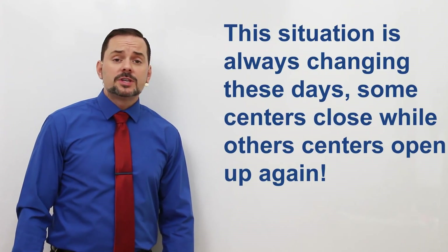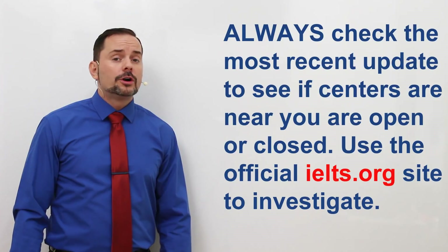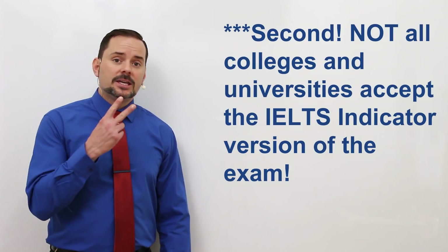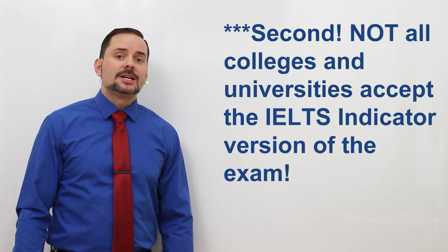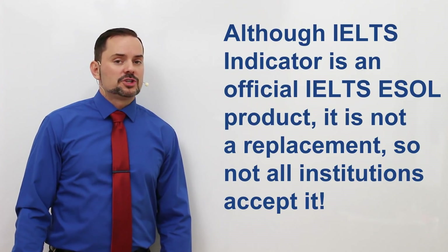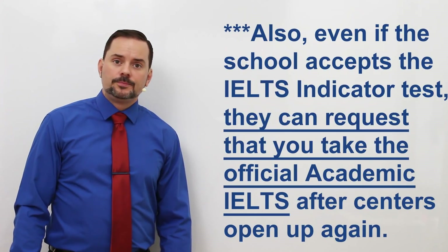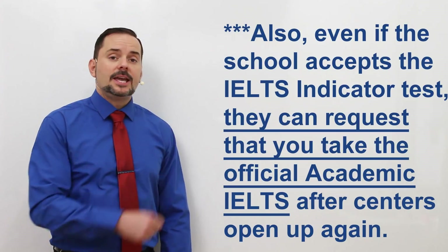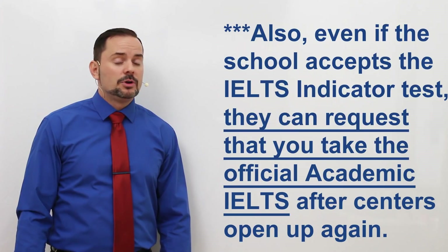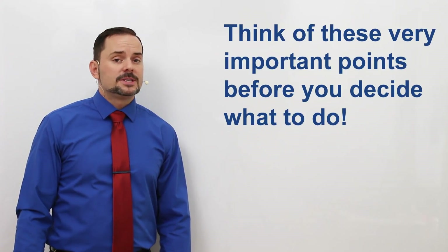Some test centres in some countries are closing, while in other countries they are opening up. So make sure you check the most current news and see if test centres in your area are open or closed. Second, not all academic institutions accept the IELTS Indicator exam. Although the IELTS Indicator is an official IELTS product, it is not a replacement for the official IELTS, and therefore not all institutions will accept it. Even if your institution accepts the IELTS Indicator exam, they may request at a later time for you to sit the official IELTS exam once test centres reopen. So keep these points in mind when you make your decision.